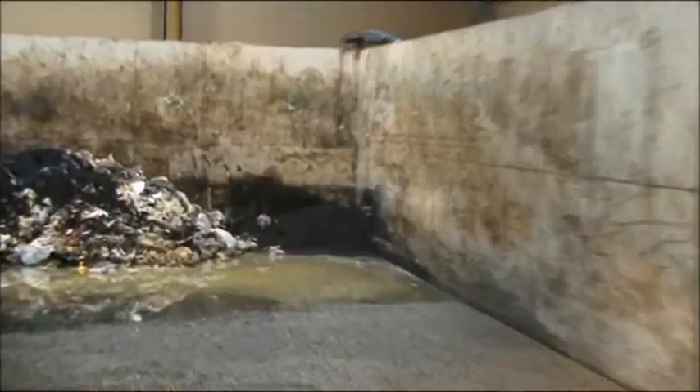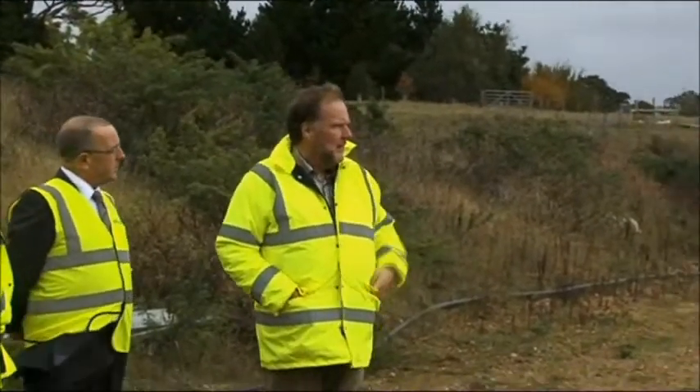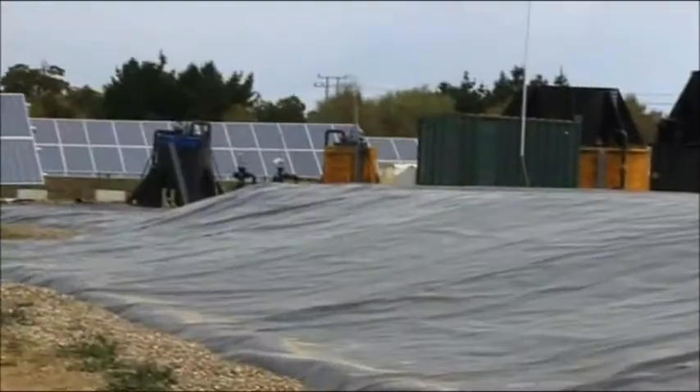The AD process is that we take in waste food, and that can be in any variety. We strip away any packaging there might be, and then we heat that up to kill any germs that might get into the system before putting it into the AD tank itself.